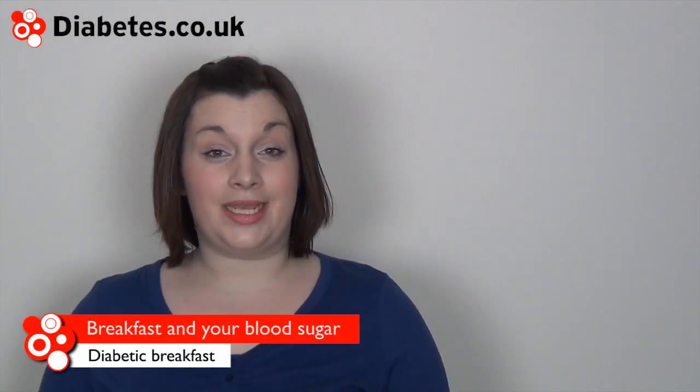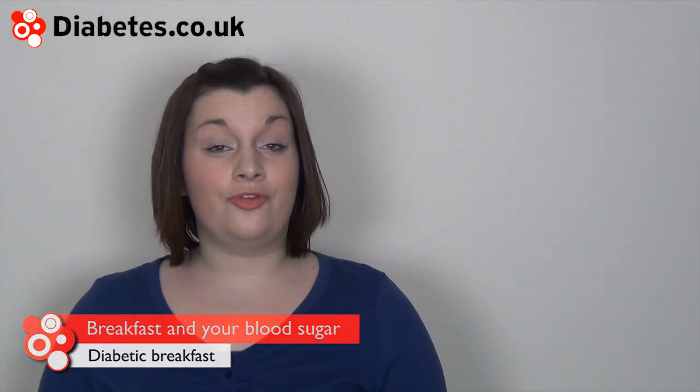By testing just before eating and testing 2 hours and 4 hours after, you can see whether your chosen breakfast pushes your blood sugar levels up significantly. Testing can be helpful when choosing the right breakfast cereal for you.